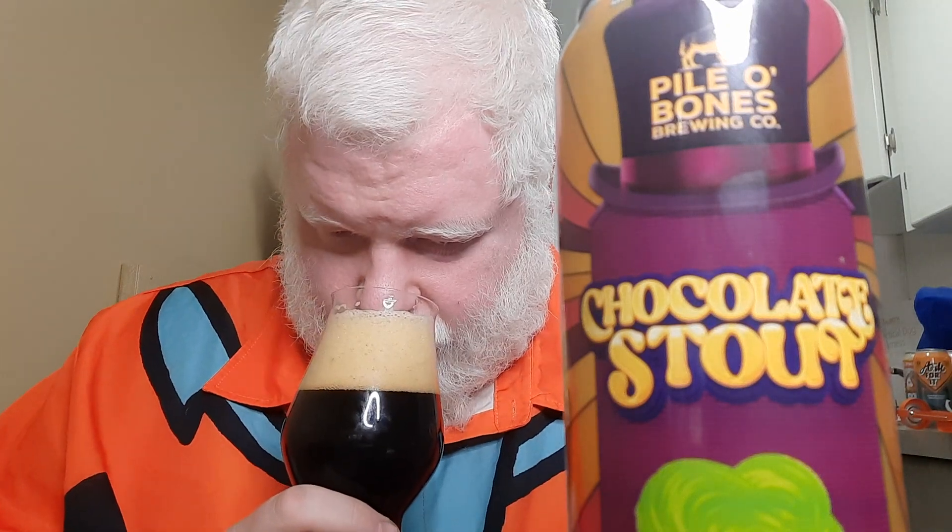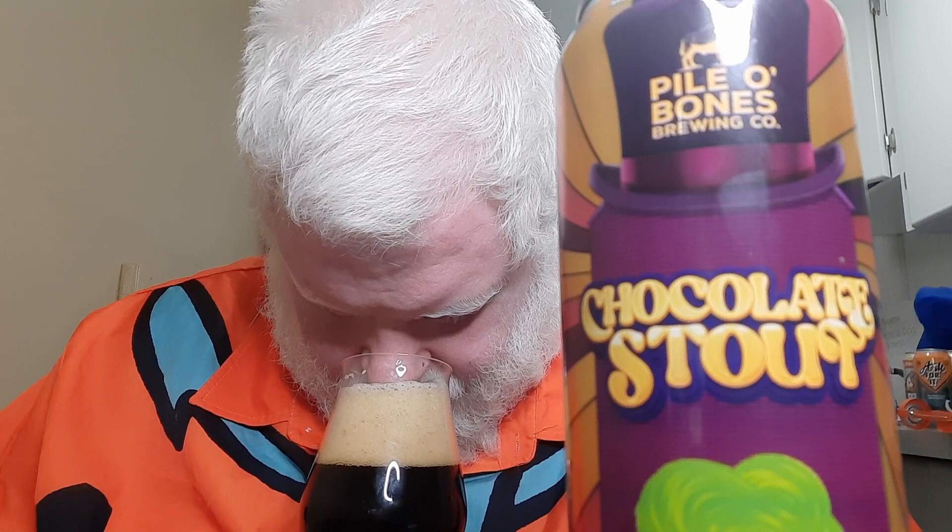Wow. So that head has staying power, I'll give it that. Chocolate, roastiness, toastiness. I'm not getting the coffee, but I'm getting a bit of tobacco smoke. So I'm getting tobacco smoke, a roastiness, a toastiness, a chocolatey note. That is a very, very, very nice smelling beer — and I should say that because I haven't tried the beer yet. Sláinte.